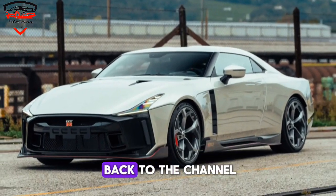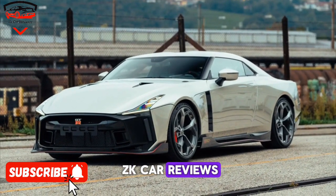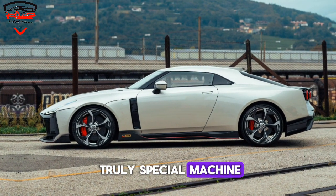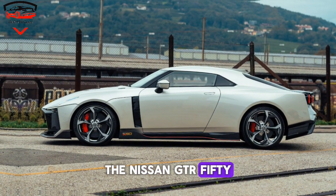Hey everyone, and welcome back to the channel. ZK Car Reviews — today we're taking a look at a truly special machine, the Nissan GT-R50 by Italdesign.